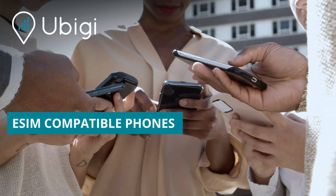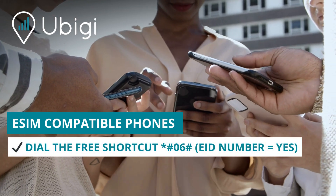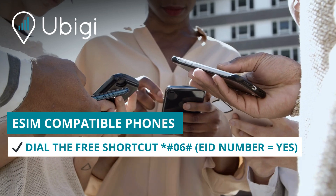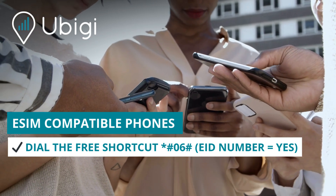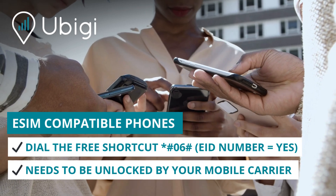Tip: to find out if your smartphone is eSIM compatible, dial the free shortcut *#06#. If you see an EID number, your device is compatible. Your smartphone must also be unlocked by your current operator to use eSIM.